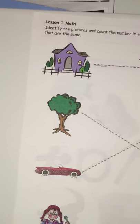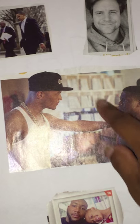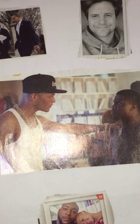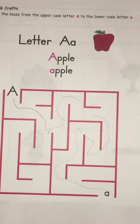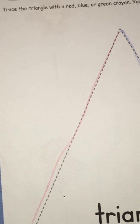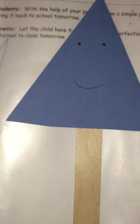These are her worksheets. She had the letter A on one side, and then this is where she had to show what a daddy looks like — so she drew what she felt a daddy was. Then there are her letters, and she had to cut out triangles; they do a lot of coloring, cutting, and different things like that. She also went over triangles and made a triangle on a popsicle stick.